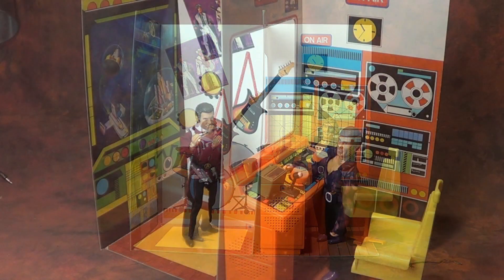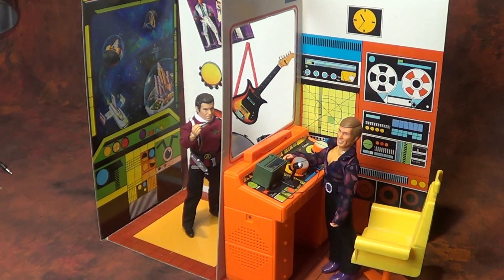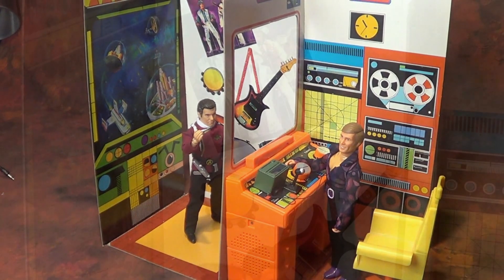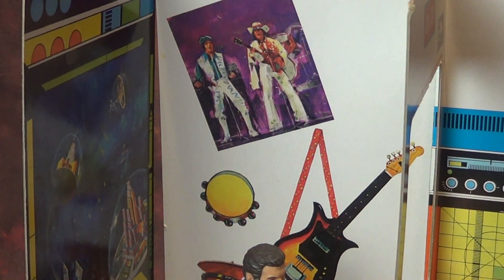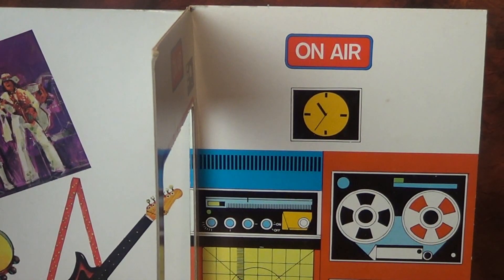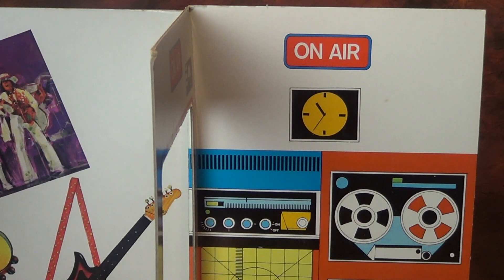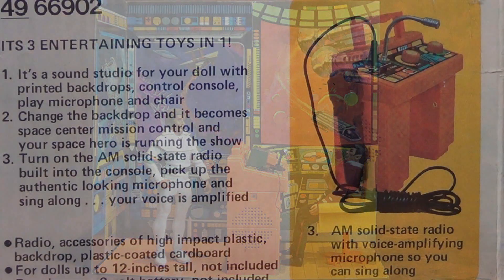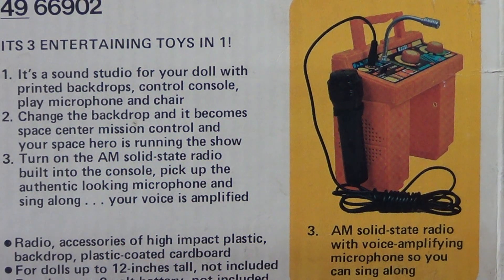I do love the dual nature of this thing hedging all the bets. Let me read the copy from the box: it's three entertaining toys in one. One, it's a sound studio for your doll with printed backdrops, control console, play microphone, and chair. Two, change the backdrop and become space mission control, and your space hero is running the show. Three, turn on the AM solid-state radio built into the console, pick up the authentic-looking microphone, and sing along — your voice is amplified. This is just hours of fun.